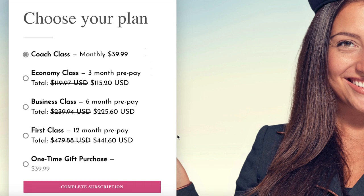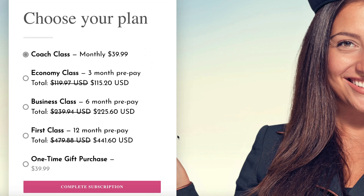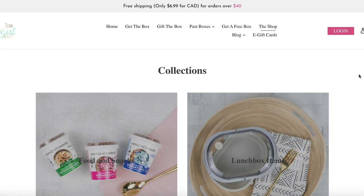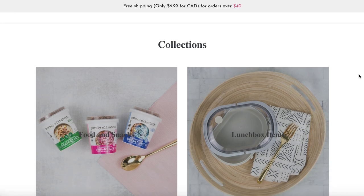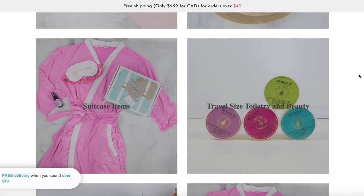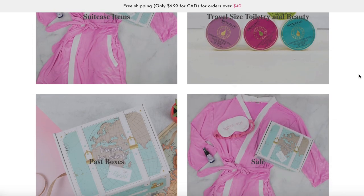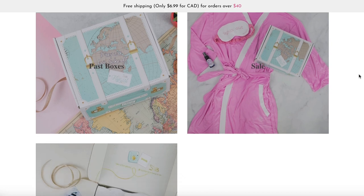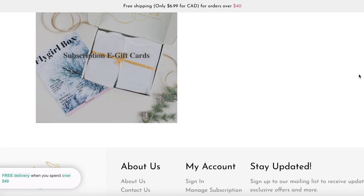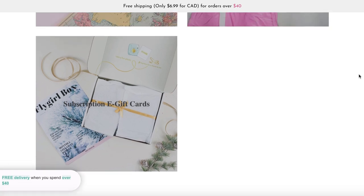By prepaying for your boxes, you do save money. If you aren't interested in ordering an entire box, you can go online to their shop and order single items. The last day to order from the shop is December 18th in order to receive your items in time for Christmas. The shop contains items such as food and snacks, lunchbox items, suitcase items, travel-sized toiletries, past boxes, sale items, as well as subscriptions and e-gift cards.